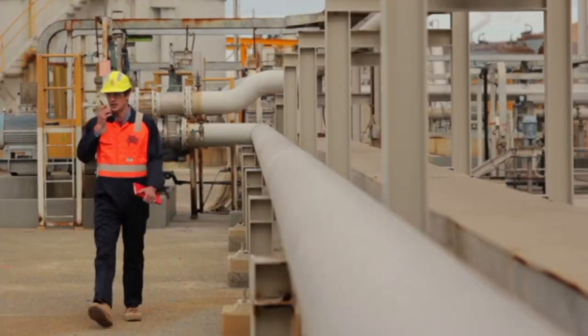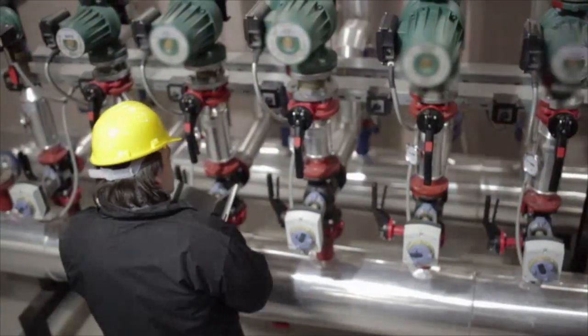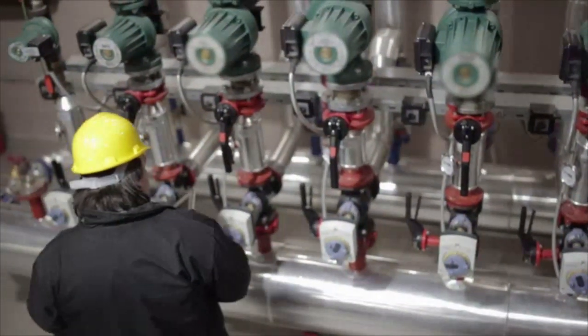Pump operators often work with high noise levels and exposure to hazardous materials, which require workers to wear safety equipment and pay close attention to safety guidelines.